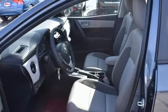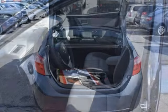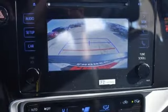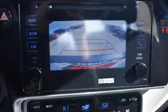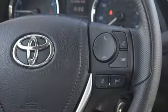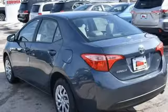Bluetooth streaming audio, manual tilting steering column, dynamic radar cruise control, manual telescoping steering column, inline four-cylinder engine, gas pressurized shocks, and power heated mirrors. The Car Connection notes,